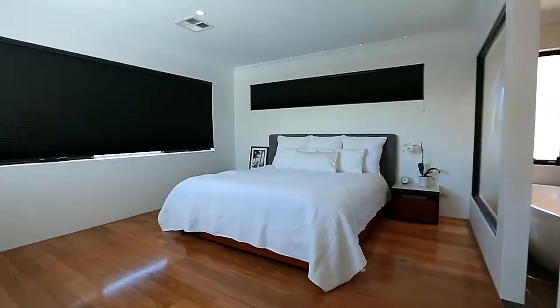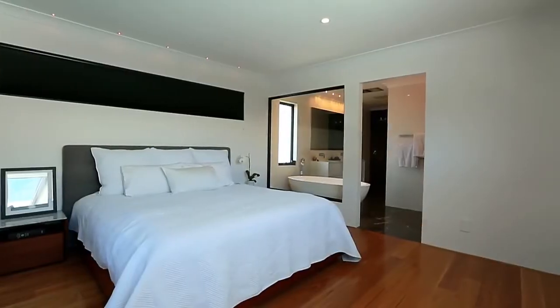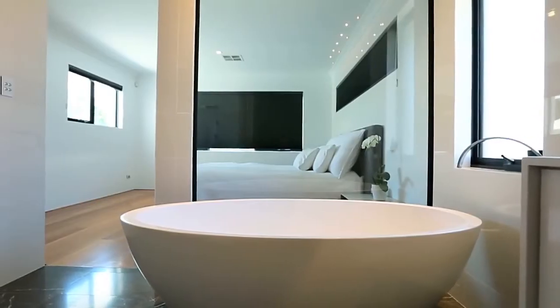The spacious main bedroom has a Hollywood-style open ensuite with marble tiling and a freestanding bath.